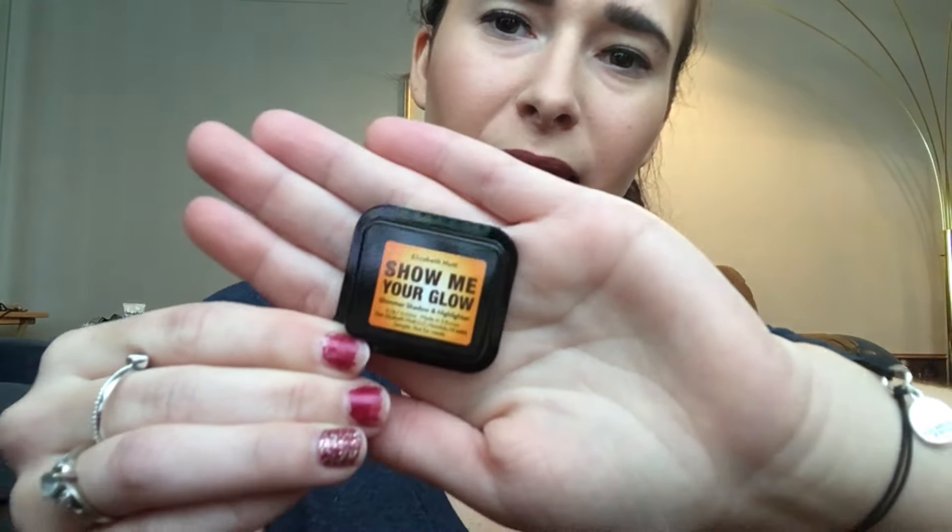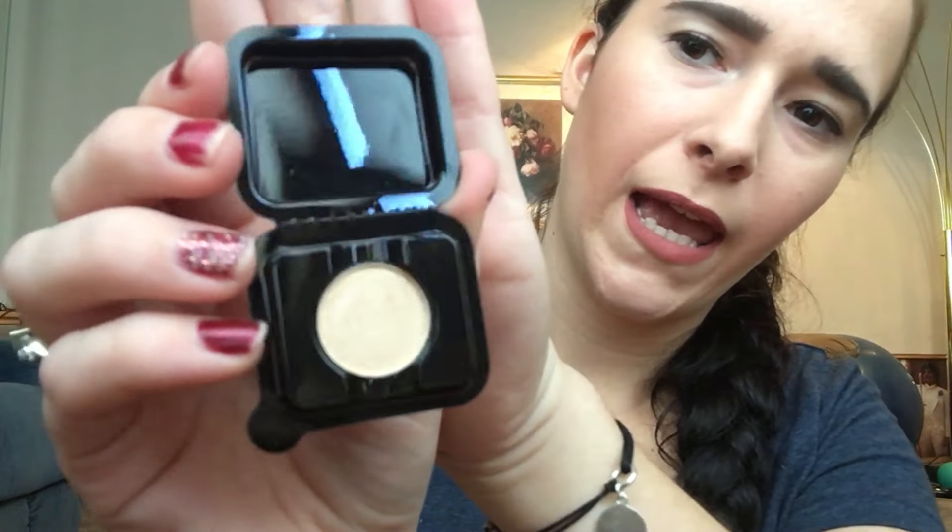The next one is the Elizabeth Mott 'Show Me Your Glow' shimmer shadow and highlighter. There is 0.02 ounces in this — it's little and I think it's super cute. It's more of a golden tone, not a true gold. It is kind of powdery, but I will play around with it. I do love a highlight — who doesn't?